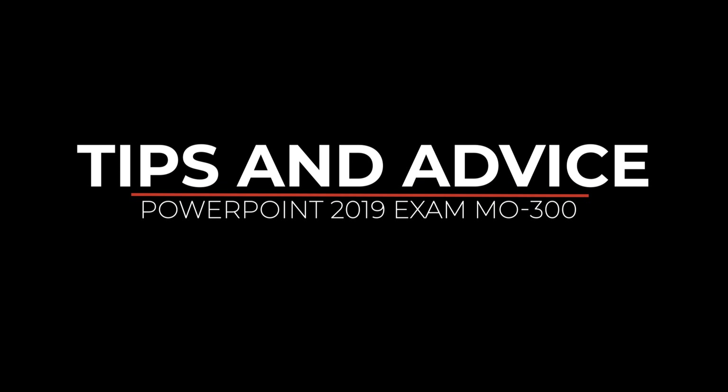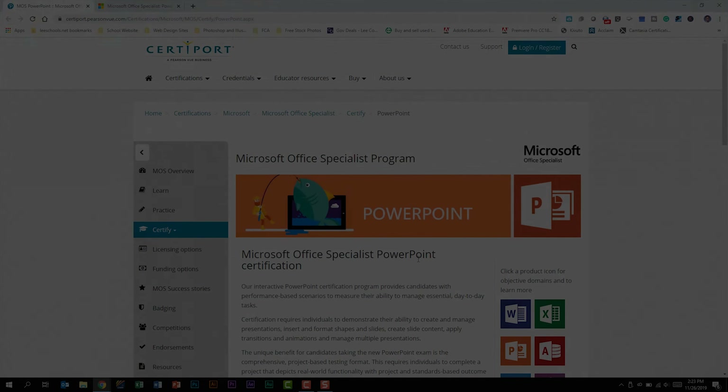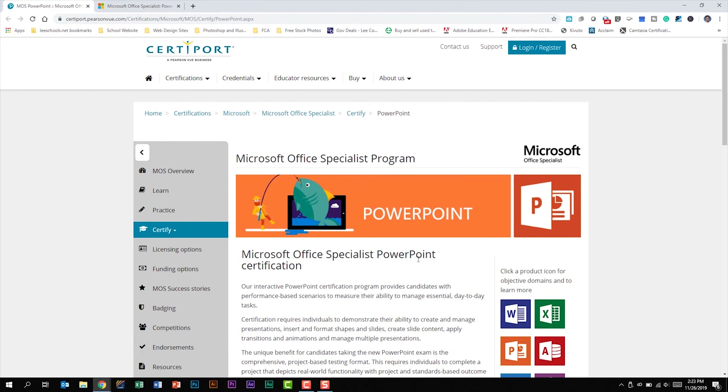Let's go ahead and jump into PowerPoint. One of the first places that you should visit as you begin preparing for this exam is the PowerPoint 2019 exam page.